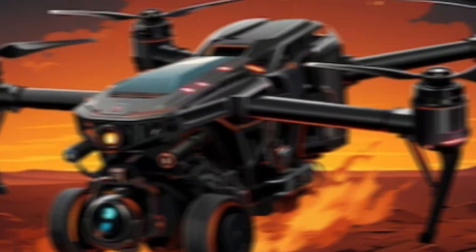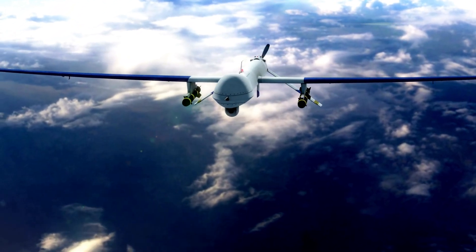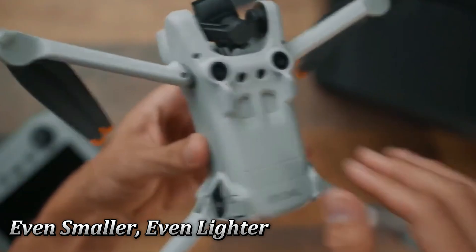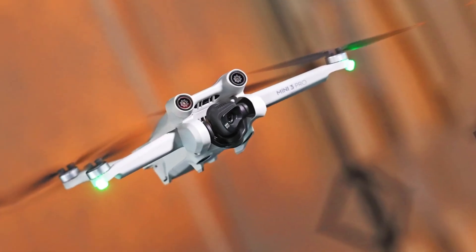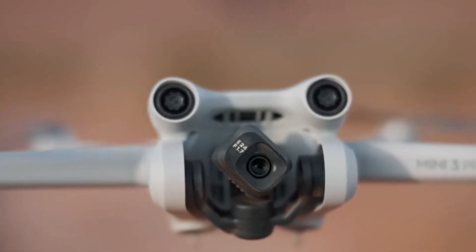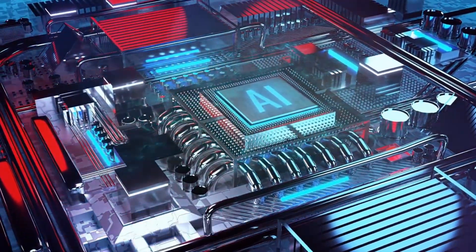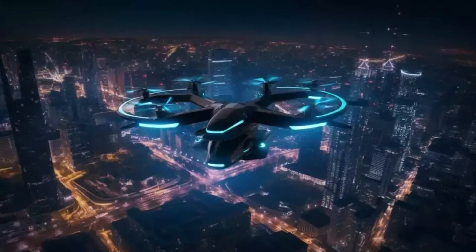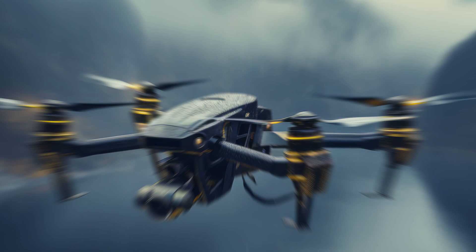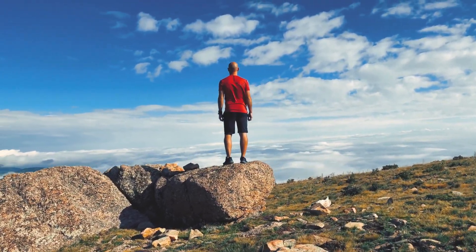But the journey doesn't end here. What does the future hold for DJI Mini Drones? We can envision exciting possibilities: even smaller, even lighter mini drones pushing the weight limit further, opening up even more possibilities for urban exploration and indoor filming. AI-powered intelligence could make drones smarter, with advanced obstacle avoidance, automated flight paths, and real-time scene analysis for effortless cinematic captures.